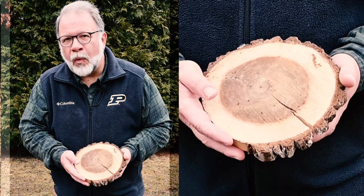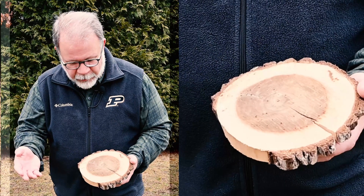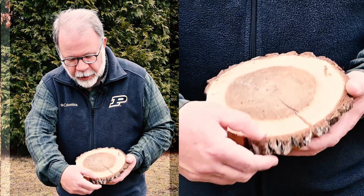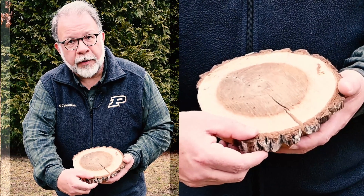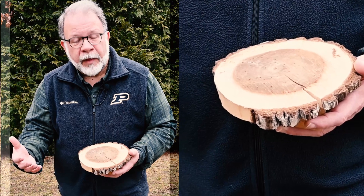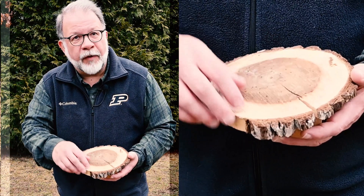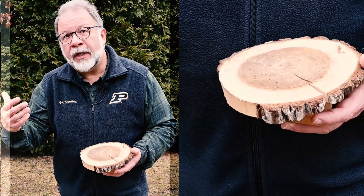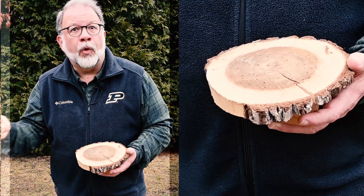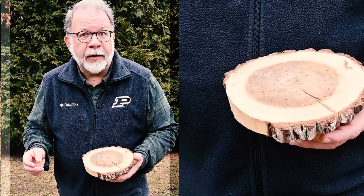We've taken a cross section of a walnut tree here to show you how trees grow. Trees will add a ring of growth every year just inside the bark, and that happens every year that the tree is growing. As the tree gets larger, it's actually adding more wood every year. If it's a tree with a big crown of a lot of leaves, it can grow a little bit more wood than a tree that's crowded by other trees around it.